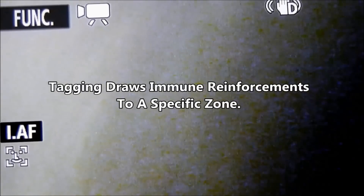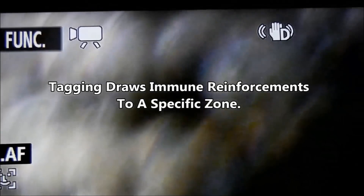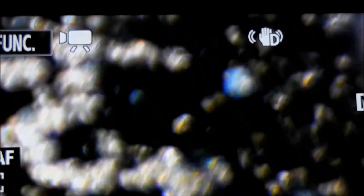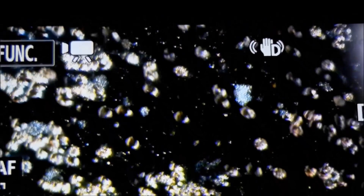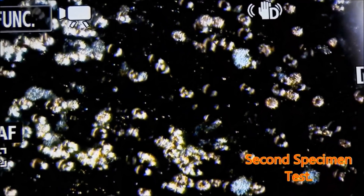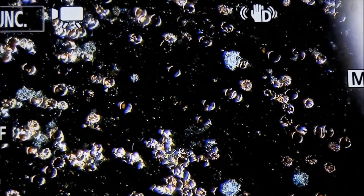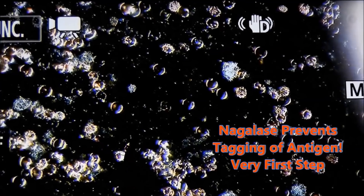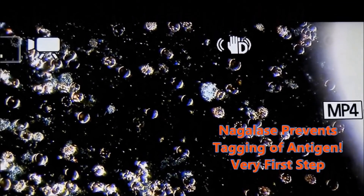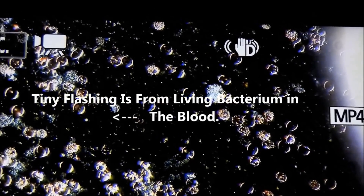The reason these red cells look elongated is partly due to partial polarization from the spirochetes inside. Also, when you put a drop of water into a blood sample, it creates a hydrodynamic pressure that creates a teardrop effect. This is a second specimen tested. Notice the blood is flowing in a different direction — the drop was applied to a different area on the microscope slide.